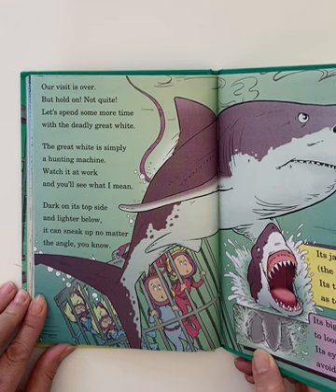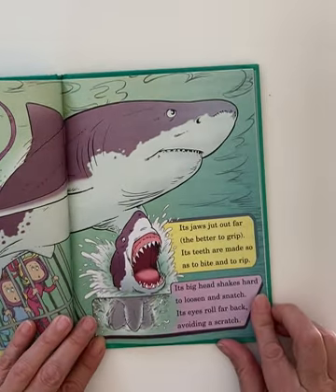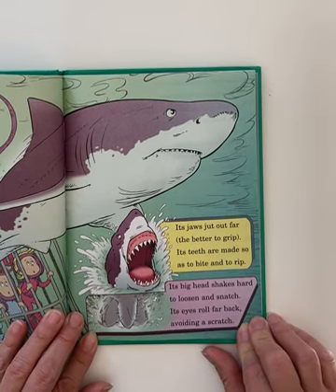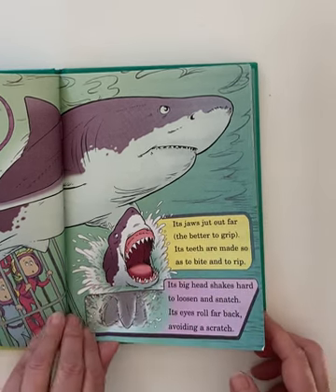Our visit is over, but hold on — not quite. Let's spend some more time with the deadly great white. The great white is simply a hunting machine — watch it at work and you'll see what I mean. Dark on its top side and lighter below, it can sneak up no matter the angle, you know. Its jaws jut out far — the better to grip. Its teeth are made so as to bite and to rip. Its big head shakes hard to loosen and snatch. Its eyes roll far back, avoiding a scratch.